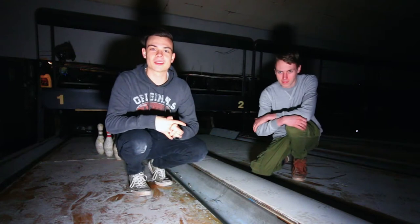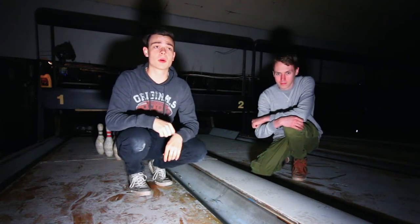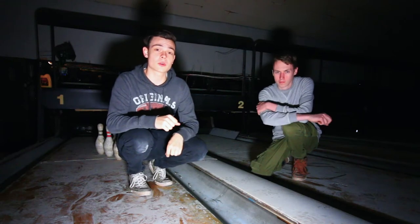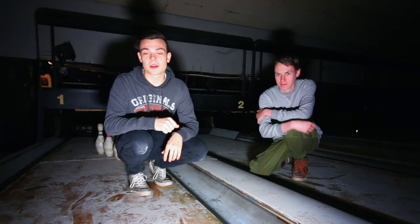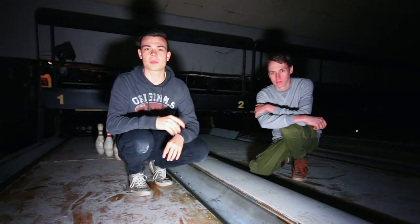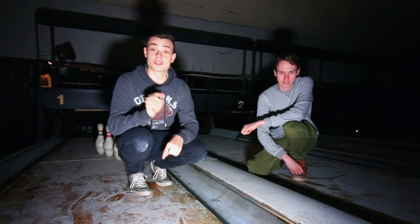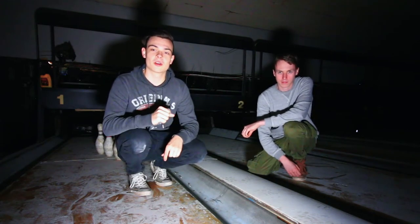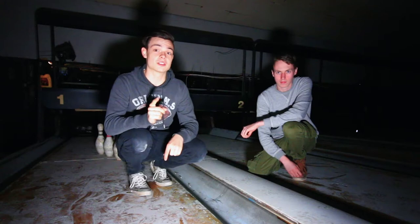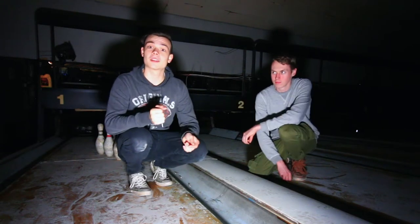Hey guys, what's up — I'm back again. Today we're visiting an old abandoned bowling alley. It's been abandoned since 2014, closed due to bankruptcy, and abandoned ever since. Two years later the owners died. I'm back again with Anthony — you should check his channel out, he also makes urban exploration videos, he does it in Dutch, so go check him out, link is in the description. All right, let's go.